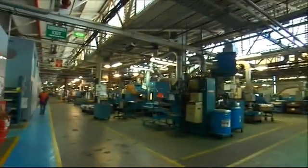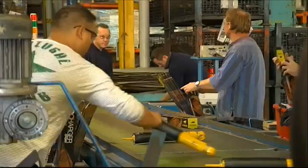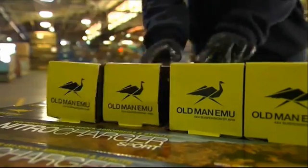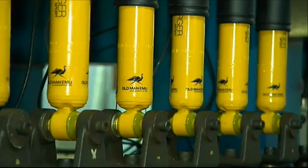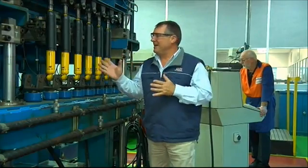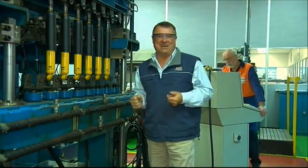Of course it's not just manufacturing that happens here — this is also where a lot of the testing and further development takes place. How about this for a bit of gear? It would have to be the ultimate shock absorber test toy. As a matter of fact, they run this thing for two weeks on end — two million cycles up and down. Now that's got to be more than we're going to do in our four-wheel drive.